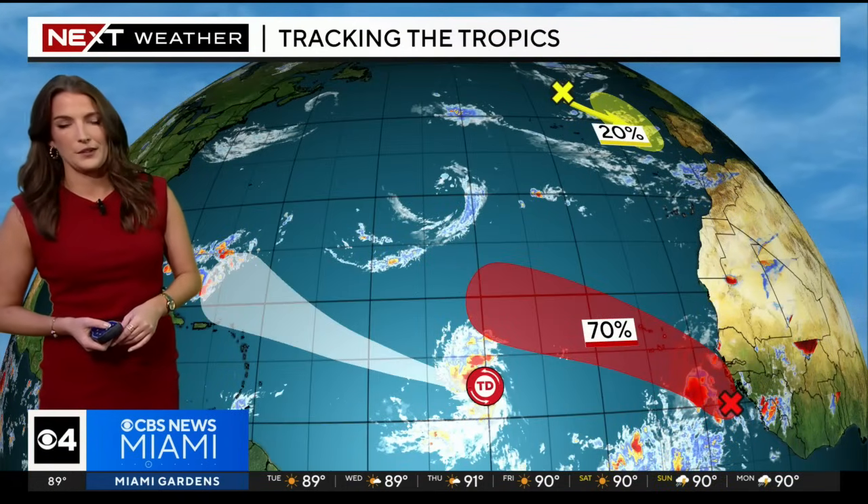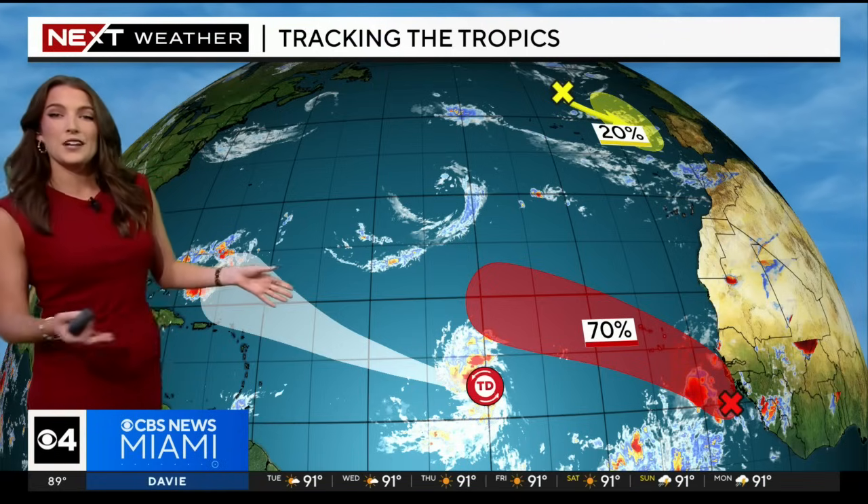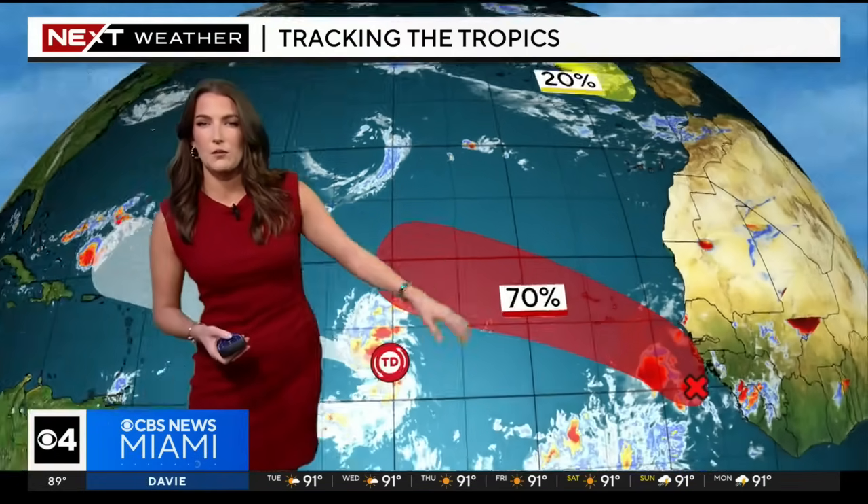We'll continue to keep an eye on it, but some good news right now is that Florida is looking like we're in good shape, at least as far as this system goes. Elsewhere across the tropics, we have a couple more things that we're watching.